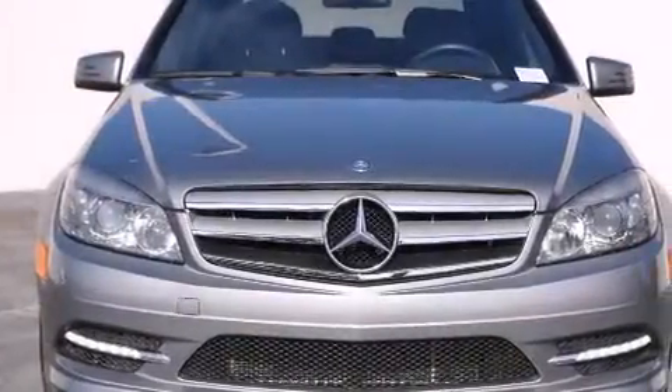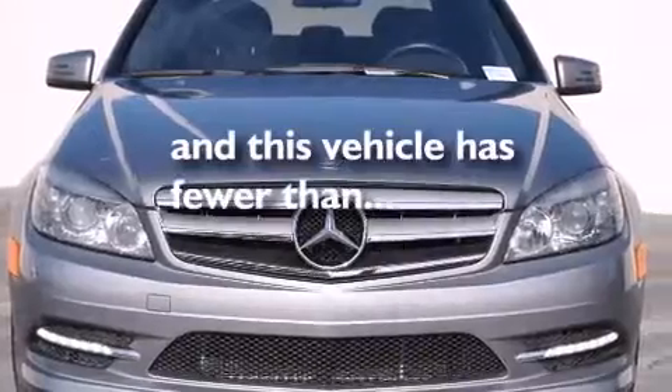It also includes a keyless entry system, and this vehicle has fewer than 23,000 miles on the odometer.